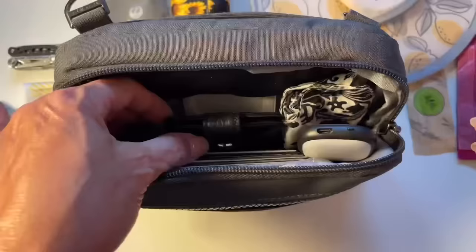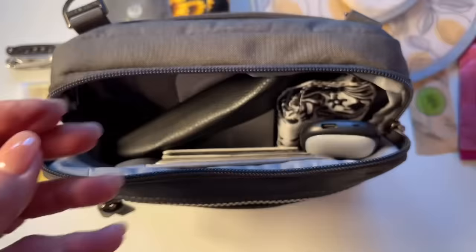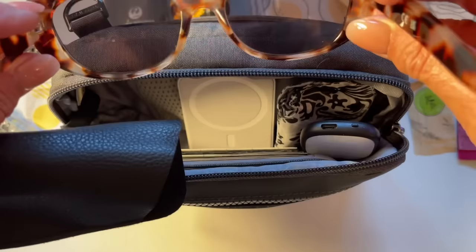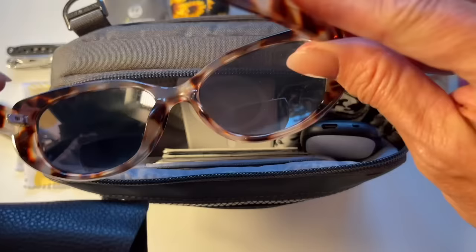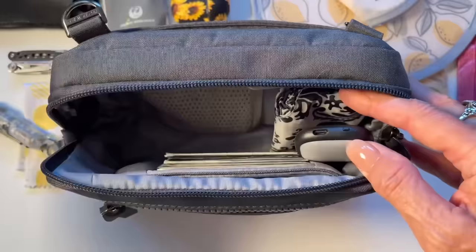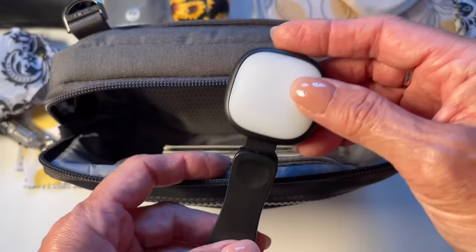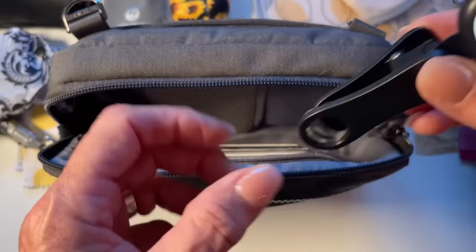I also carry a little mirror that has a regular as well as a magnifying mirror on it. I also carry my reader sunglasses — these allow me to read up close but see far away. Then I have my MagSafe charger for my Apple phone. I also carry a reusable shopping bag that opens up into a full-size little shopping bag. I also carry a selfie light because as a YouTuber I'm filming all the time — it has several settings and clips right onto my phone, since I don't carry a camera when I'm out and about.